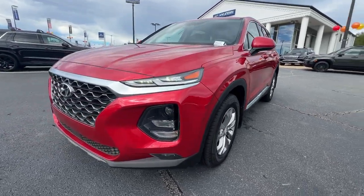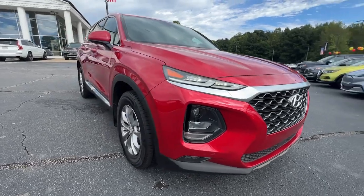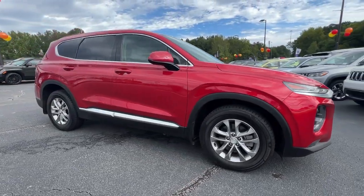You will be amazed by this 2020 Hyundai Santa Fe. With less than 100,000 miles on the odometer, this vehicle provides excellent value.